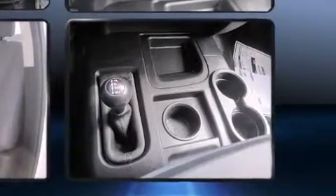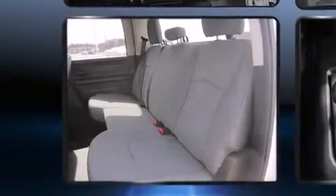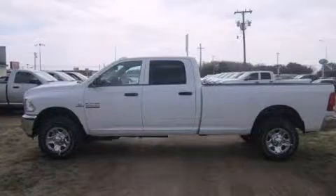A wealth of standard features means that you no longer have to sacrifice, such as remote keyless entry, a front bench seat, turn signal indicator mirrors, skid plates, a trailer hitch, and power windows.